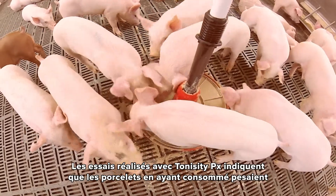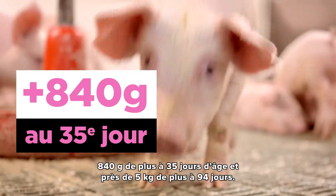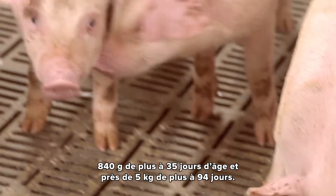Trials to date show pigs weighed 840g more on day 35 and nearly 5kg more on day 94 than those who did not receive PX.